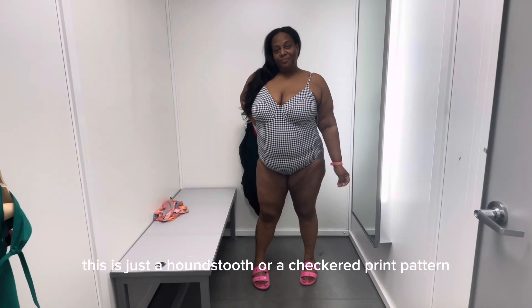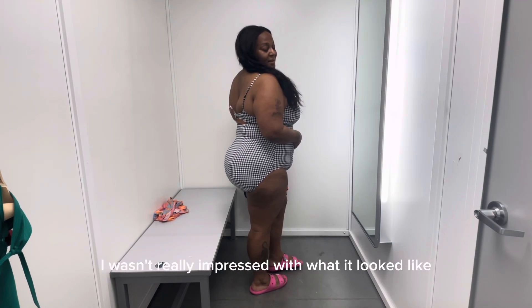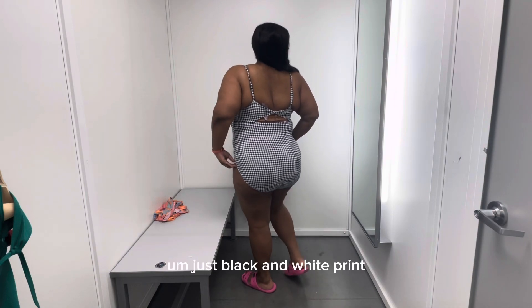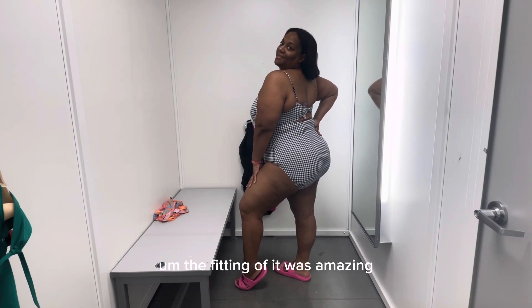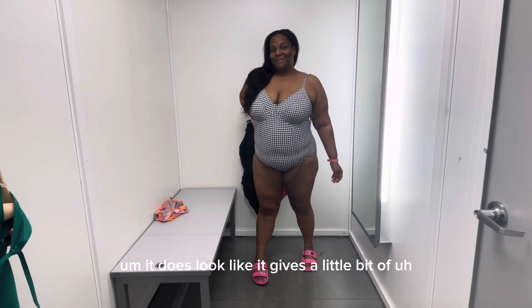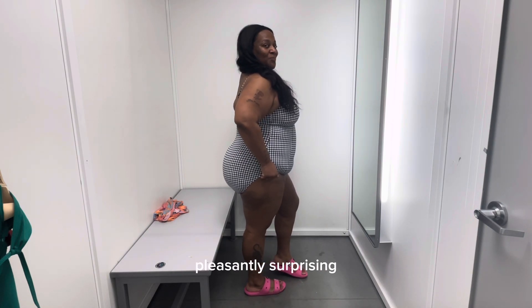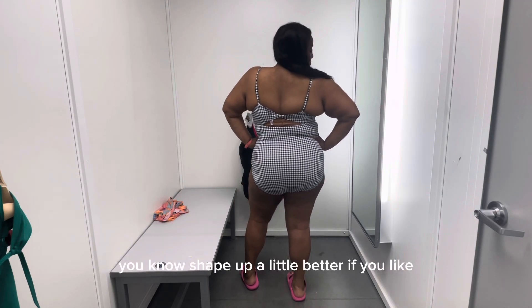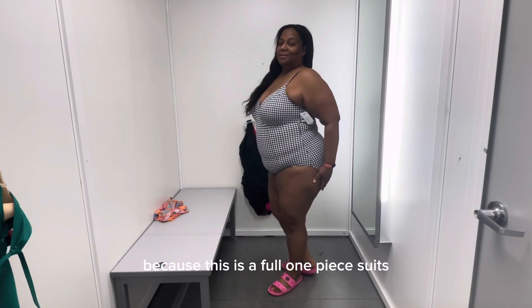This one is just a houndstooth or checkered print pattern. I tried it on because I thought it was kind of cute hanging up. I wasn't really impressed with what it looked like, but I do like the back — it gives your figure a really cute shape. Just a black and white print, very basic. The fitting of it was amazing, especially in the bust area. It does look like it gives a little bit of tummy control as well, so this one was pleasantly surprising. You can even wear shapewear with this one to shape up your midsection a little better because the shapewear won't show — this is a full one-piece suit.